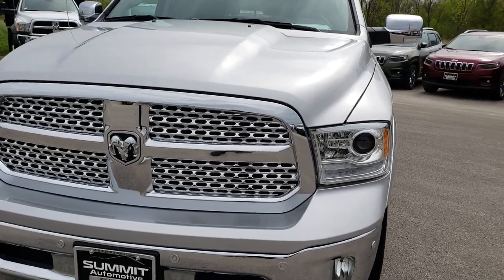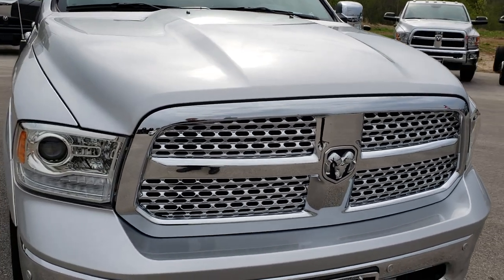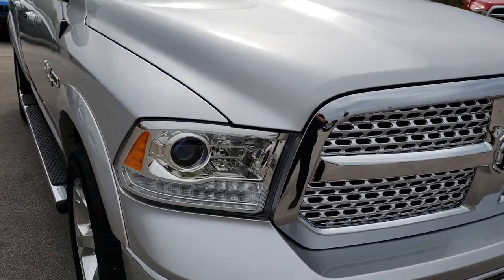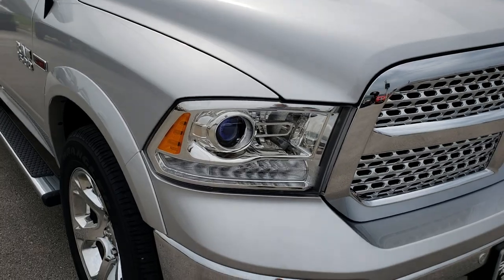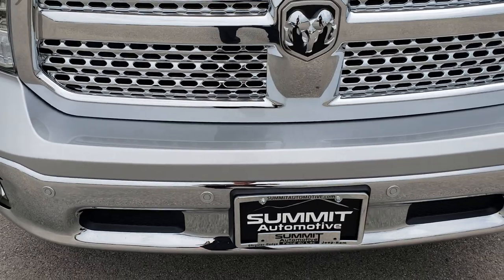Today we are checking out this super clean 2017 Ram 1500 crew cab, short box, 5 foot 7 inch box, EcoDiesel. This vehicle has the 3.0 liter V6 EcoDiesel motor.